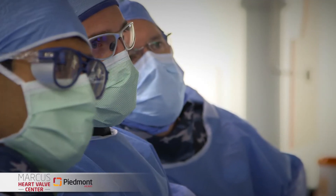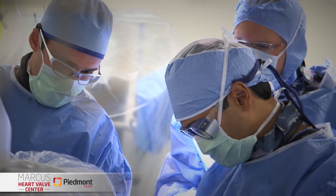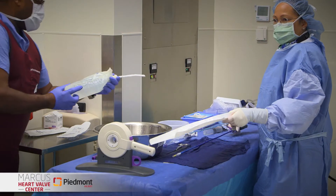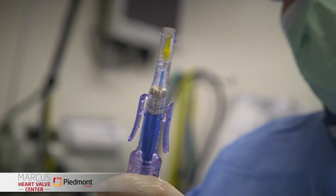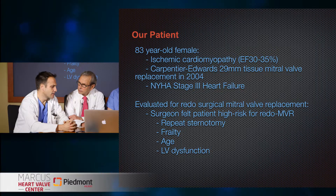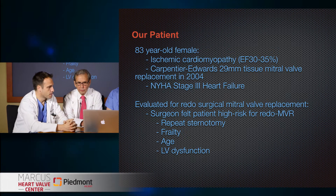We're going to talk about transcatheter mitral valve-in-valve. So Chris, tell us about this particular patient. This was a pleasant 83-year-old female who was sent to us in our clinic, who had really been struggling for a period of six months to a year with progressive heart failure. She's known to have an infarct-related myopathy with an EF of 30 to 35 percent. She had a 29-millimeter Carpenter-Edwards valve placed in 2004, and it was thought this may be an etiology for worsening heart failure due to degeneration of this tissue valve — so this valve is about 11 years old.